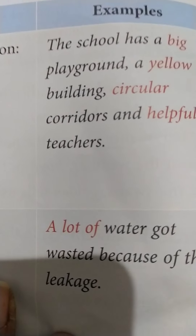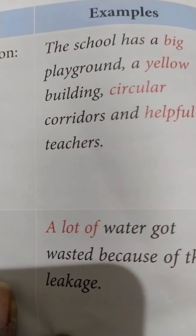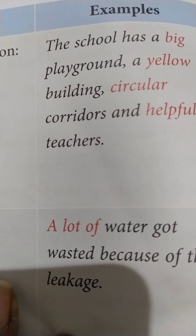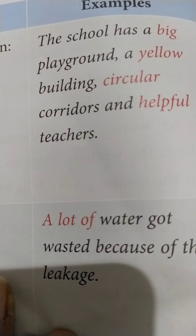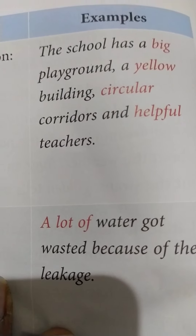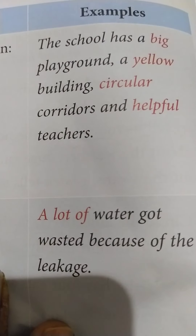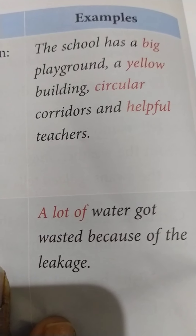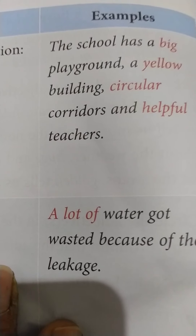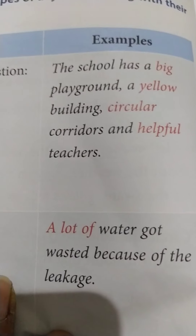Just take a look at the examples. The school has a big playground — playground is a noun for which big adjective has been used. A yellow building — yellow is an adjective telling us about the color of the building. Circular is the shape of corridors — corridors is a noun and circular is telling us the shape. And helpful is telling us the nature or special quality of teachers. So this is also an adjective of quality. I hope adjective of quality is clear to you.